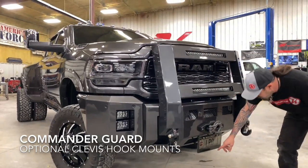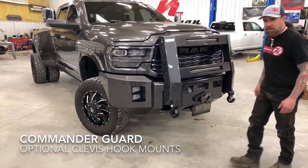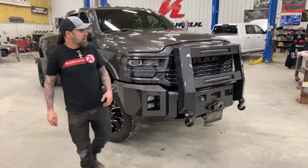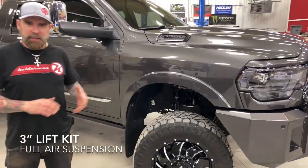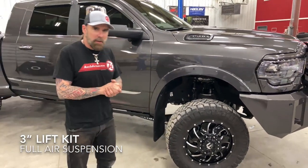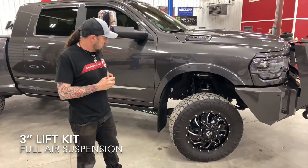So, customers from Wisconsin — Harley-Davidson plates, you can't go wrong with those. It's got our 3-inch kit on it. The guy's got a big toy hauler, also a car trailer to haul around his toys.